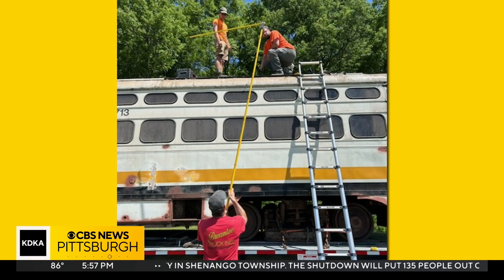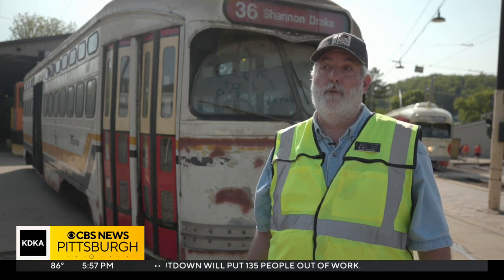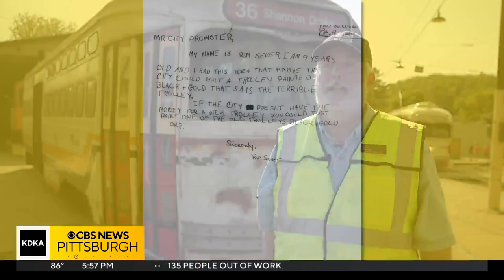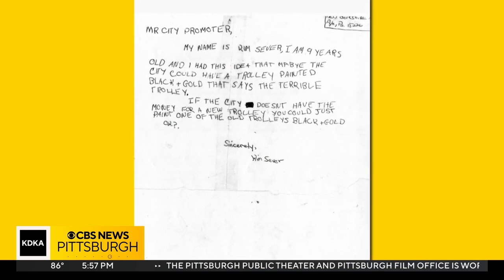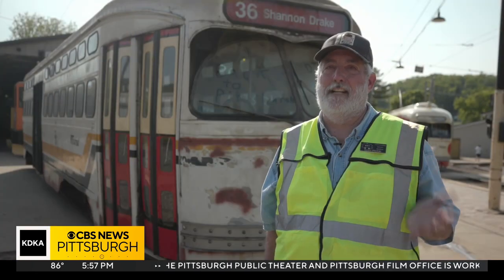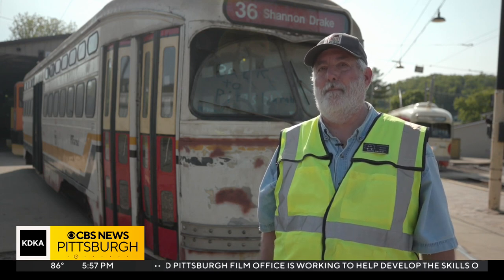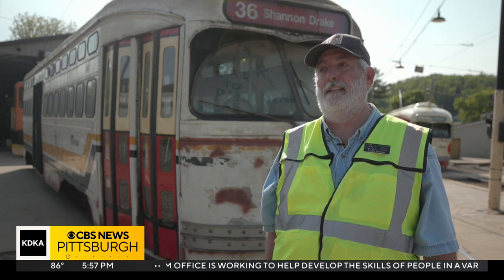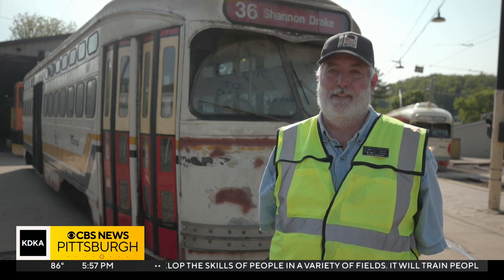But its origin does not stem from the Steelers. We have a large archives, and we have a lot of old Port Authority records, and we found the original letter from Kim Sever, a nine-year-old, to Mayor Kalajiri in January 1980, suggesting to the mayor that they have a trolley painted — the Terrible Trolley — to honor the Steelers.